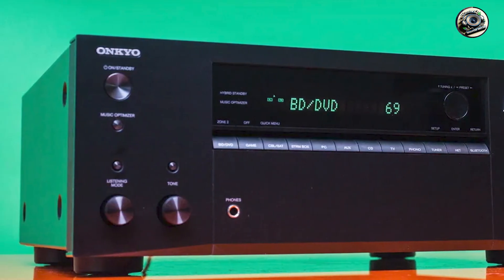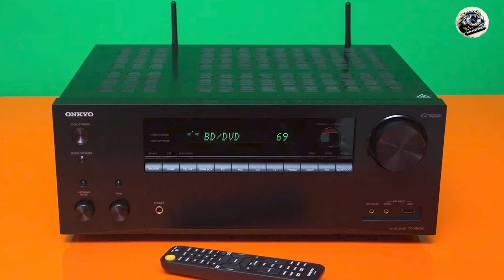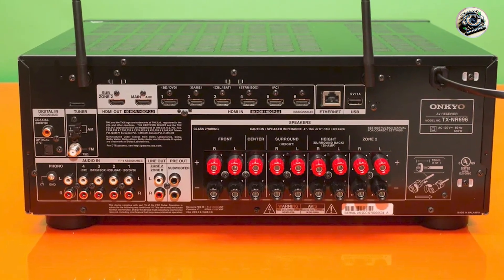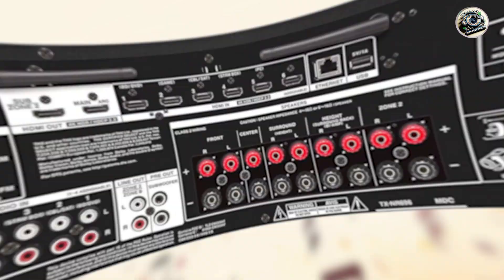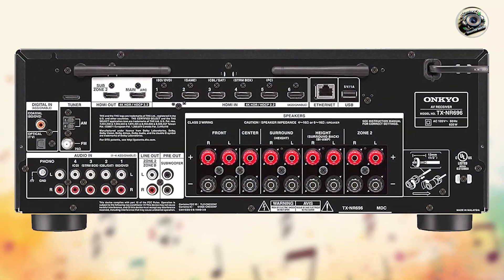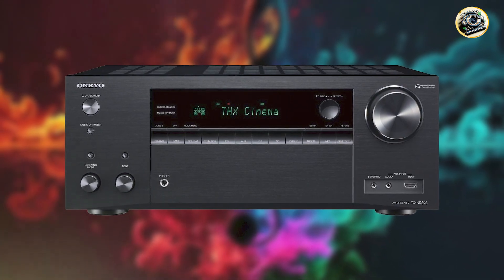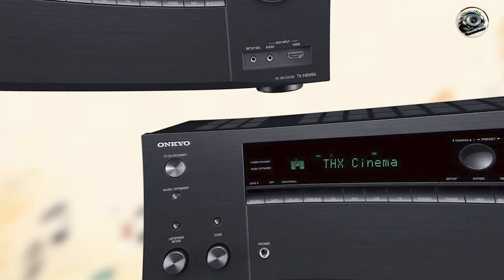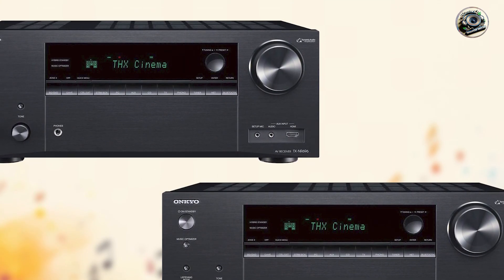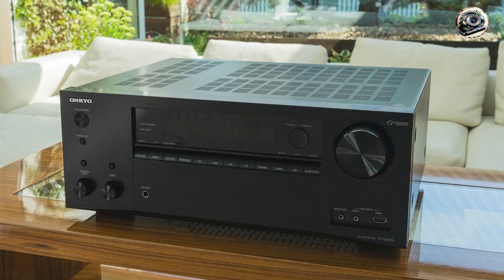Benefits and usage: ideal for users looking to integrate their Sonos system into a comprehensive home entertainment setup. Works with Sonos Connect for easy integration with existing Sonos speakers. Supports streaming services for access to a wide variety of music and online content. Usability: straightforward setup with AccuEQ room calibration for optimal sound performance in any room. Compatible with the Onkyo controller app for intuitive control and streaming from your smartphone or tablet. Durability: built with Onkyo's renowned craftsmanship and durable components, ensuring years of enjoyable use.